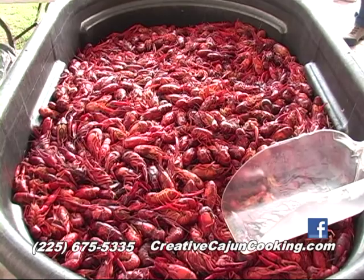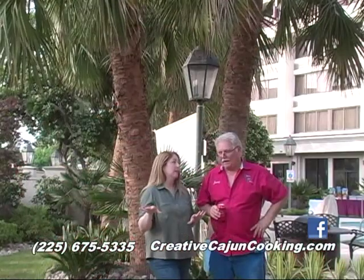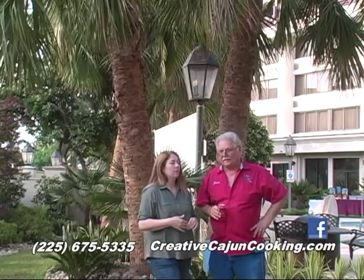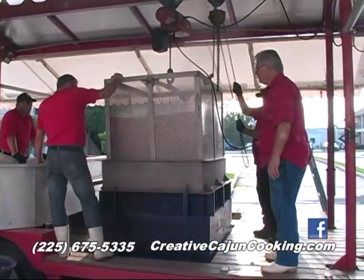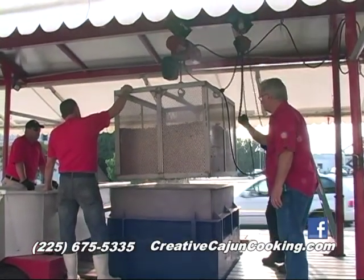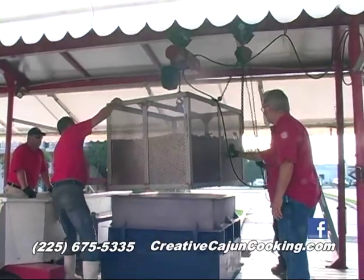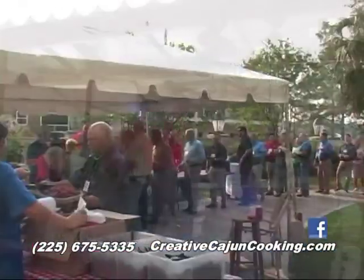Now all of this food — the red beans, the jambalaya, the thousands of pounds of crawfish — you're cooking here on site. Yeah, everything right here. Pulled in about 9:30 this morning, blocked up the trailer, opened everything up and started filling the pot up with water. Crawfish came in about 10:30 and we put them in the walk-in cooler to hold them until I needed a drop.